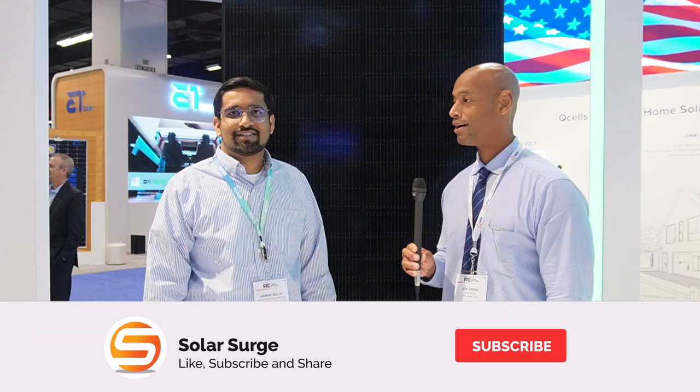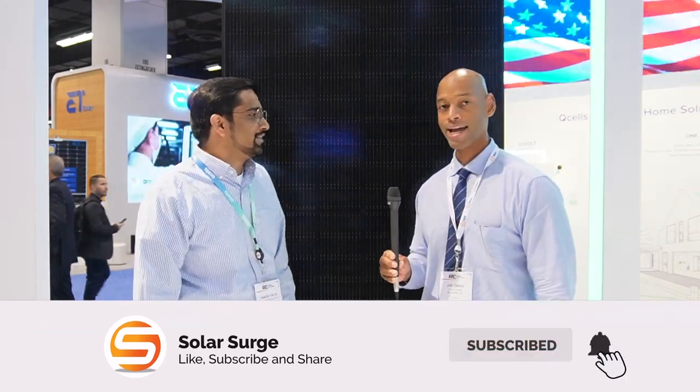Hi, everyone. Joe Ordia here for Solar Surge. And this morning, we're coming back to you from the RE Plus International Solar Conference in Anaheim, California. This morning, I'm joined by Harsh Ghalia from QCells, and we're looking at the QCell G10 400-watt solar module. Harsh, thank you for joining us today.